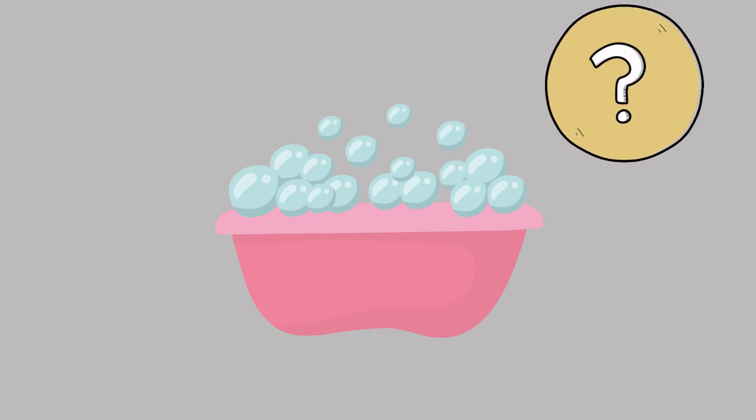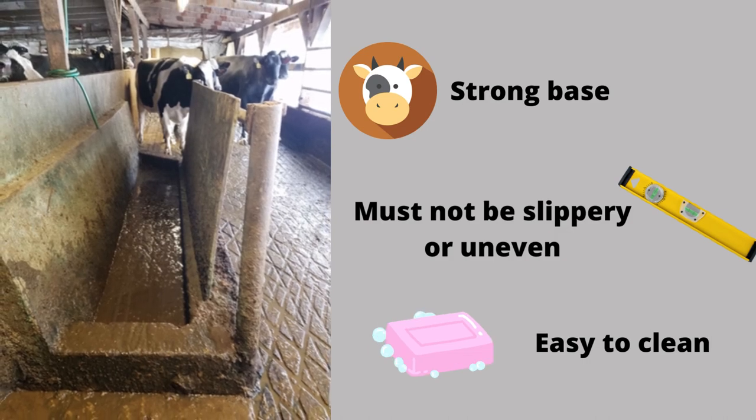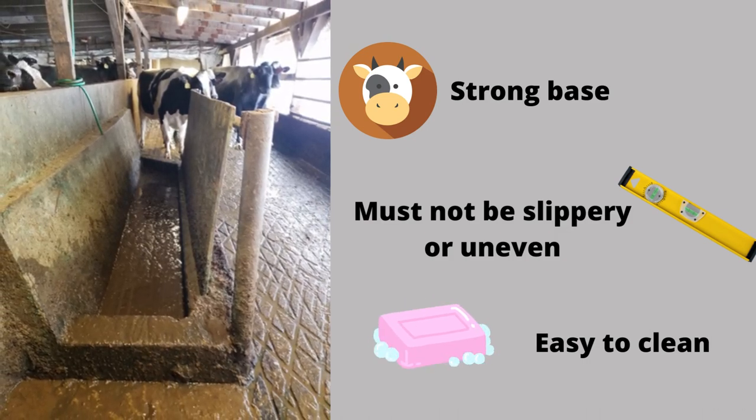There is no evidence to say definitively whether this practice helps. The foot bath should also have a good base, should not be slippery or uneven, and should be easy to clean.